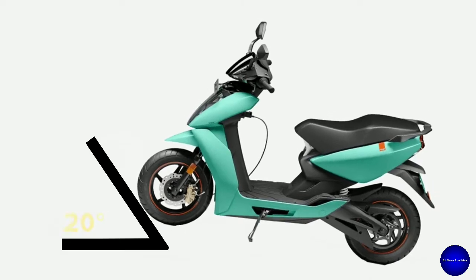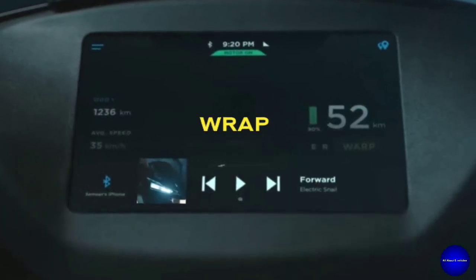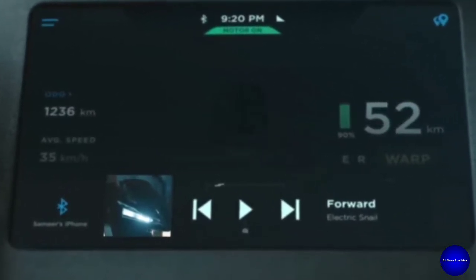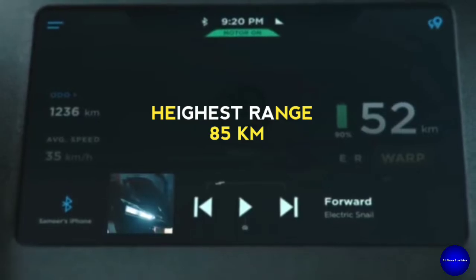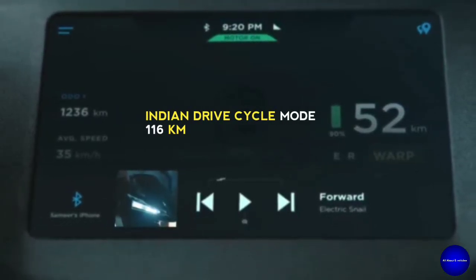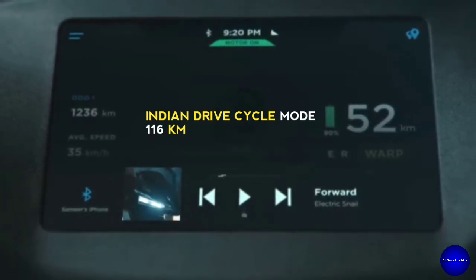The gradeability of this scooter is 20 degrees. It has four ride modes: Warp for higher performance, Sports mode, Ride mode, and Echo mode for higher range. It has a range of 85 km, and in Indian drive cycle mode the range will be 116 km.